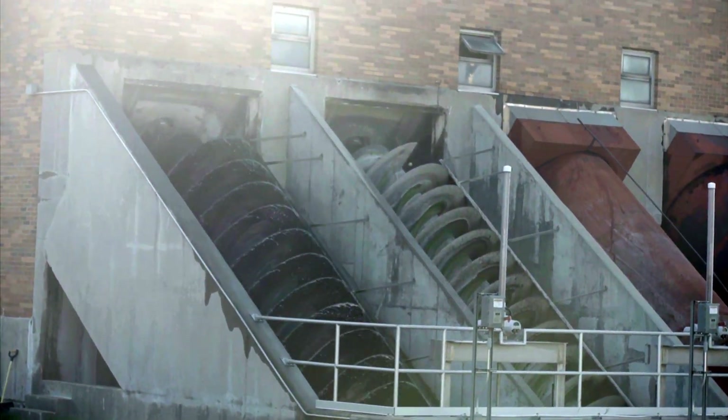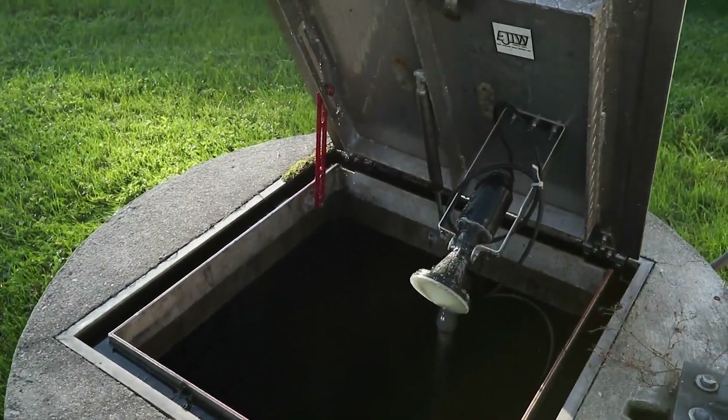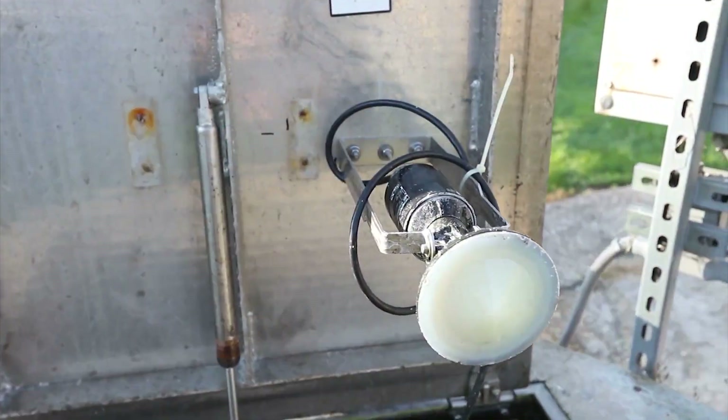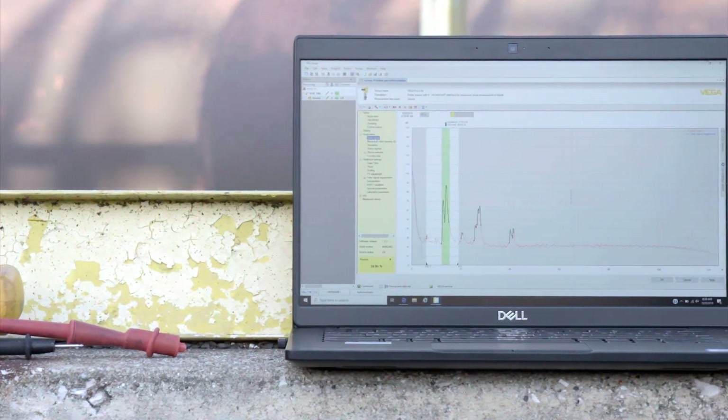The applications at any water treatment plant are diverse with their own unique challenges, and Kalamazoo is no exception. Condensation, foam, criss-crossing pipes, and even spider webs have all been known to cause measurement errors for other sensors. Fortunately, Vega radars overcome these challenges with exceptional software and a user-friendly interface.